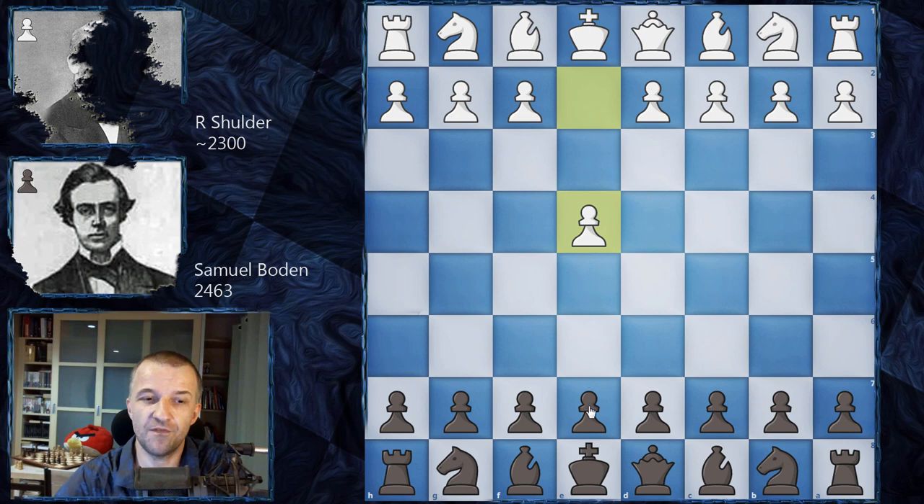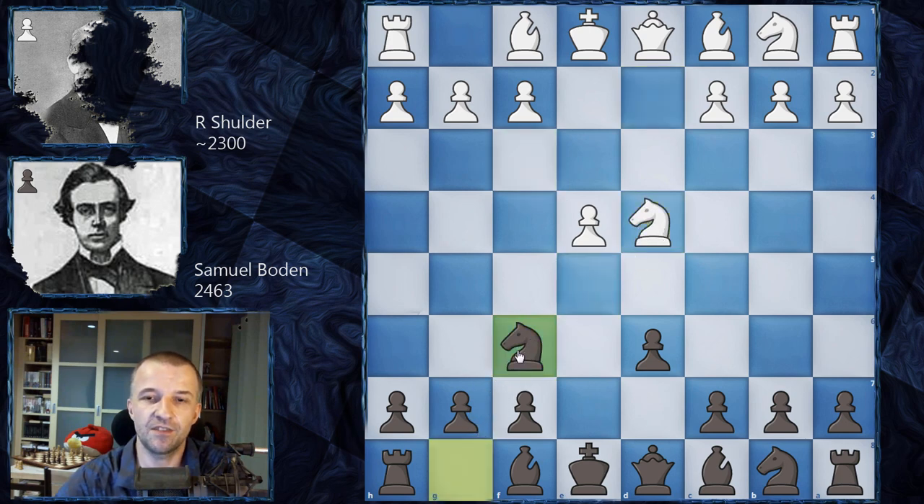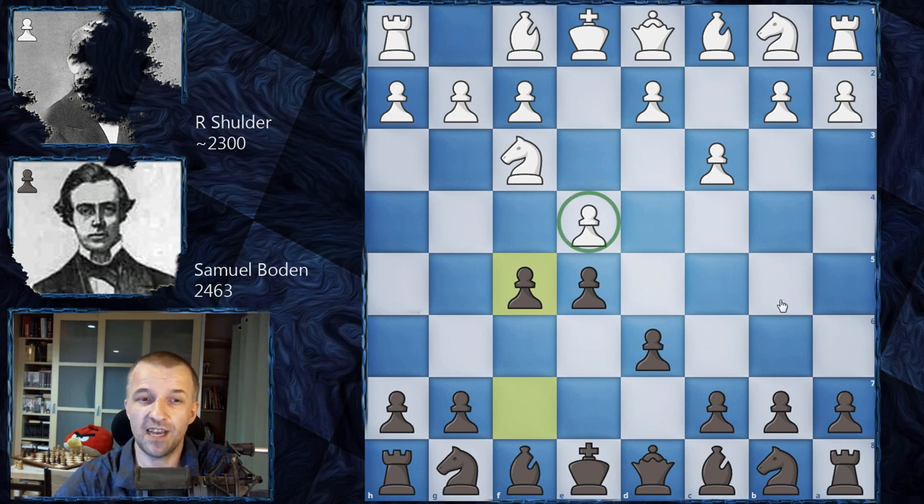Schulder opens with e4, Boden replies e5, knight f3, d6 — this is Philidor's Defense. The most popular and harmonious line here is d4, e takes d4, knight takes d4, then knight f6, knight c3, bishop e7, and the game continues. However, here Schulder plays c3, preparing d4, but it's a very slow move — not even in the database nowadays, so not really a precise move. Boden strikes right away and plays f5, and now the pawn on e4 is hanging.